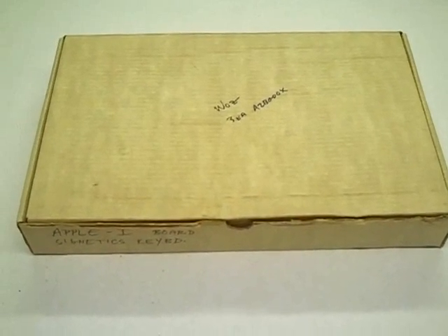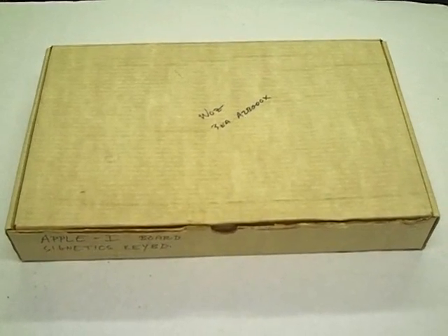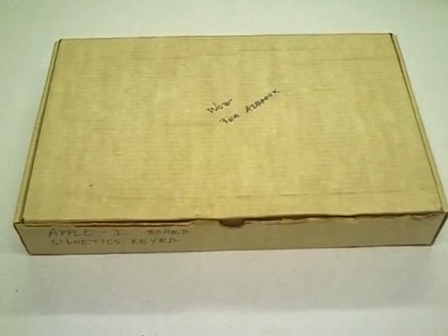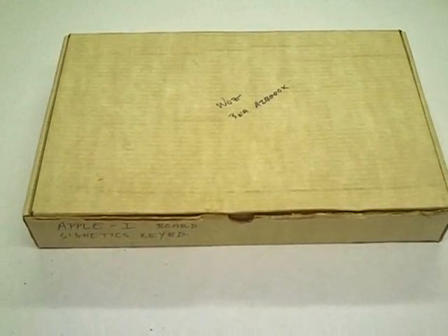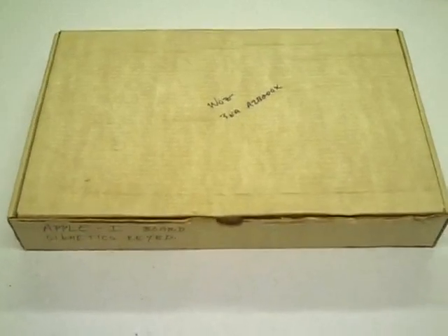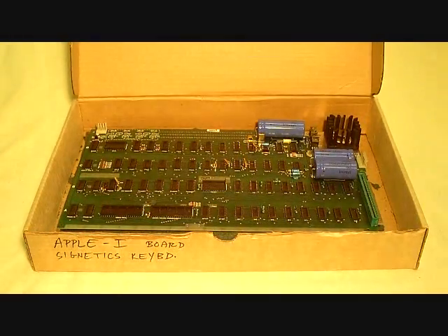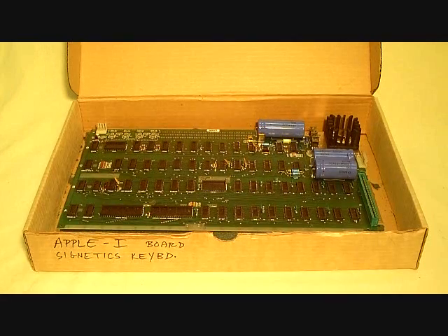Here's the box that the Apple came to me in. I've read that Apple computers were supplied in white boxes like this, so this is probably an original box. It does have the name Woz written up here on the top. Let's open the box up and you'll see just the way the computer was shipped.